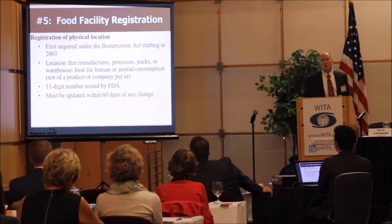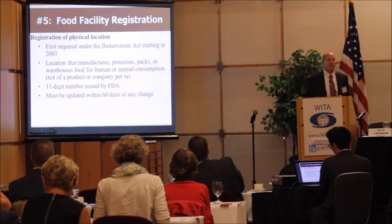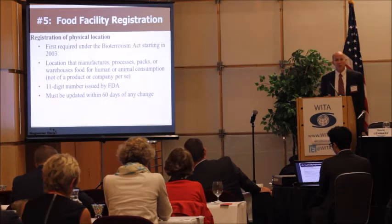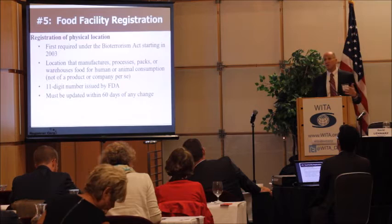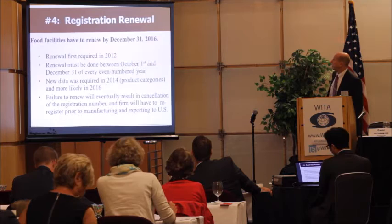Food facility registration was first required in 2003 under the U.S. Bioterrorism Act. It is the registration of a location on Earth that manufactures, processes, packs, or stores food for human or animal consumption. Many companies ask how to register their product, but there is no food product registration with FDA — there is a facility registration. In that registration, you indicate categories of food products produced. An 11-digit number is issued by FDA as a permanent number, and if anything changes — the plant manager's name, email, phone number, or additional food categories — the company must update their registration within 60 days.